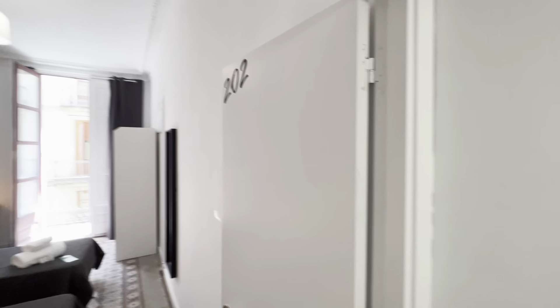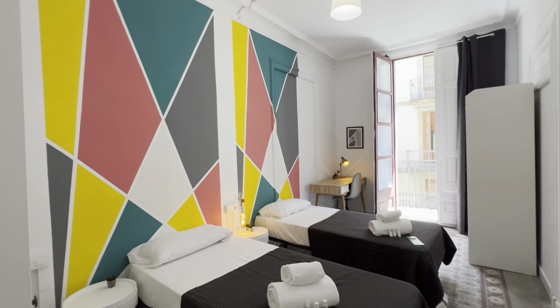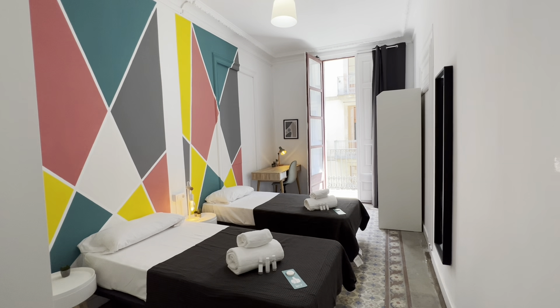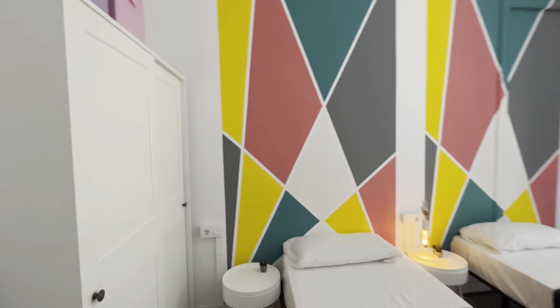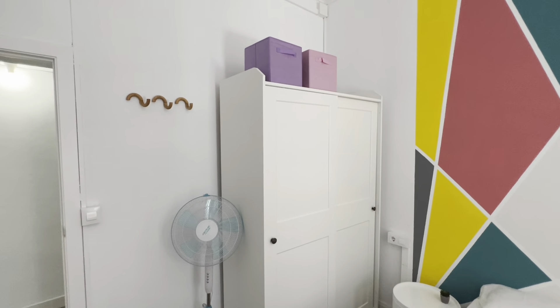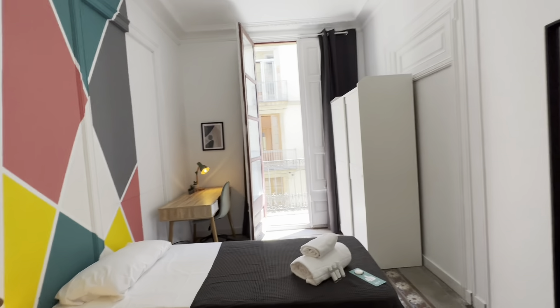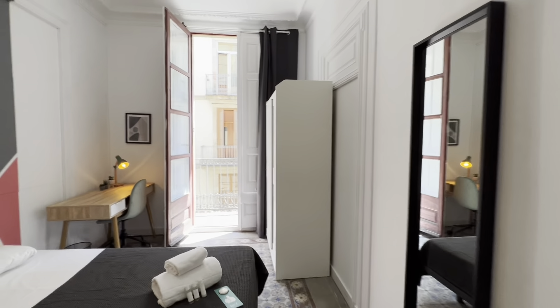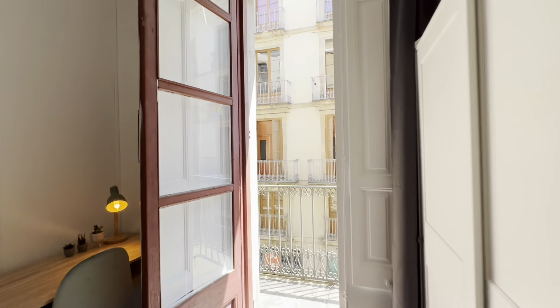Moving on to bedroom two — this time with two single beds, little night tables, desk with lamp and chair, wardrobe over here with a fan, and hangers. Same as the first, it also has a balcony facing Carrer de Ferran.